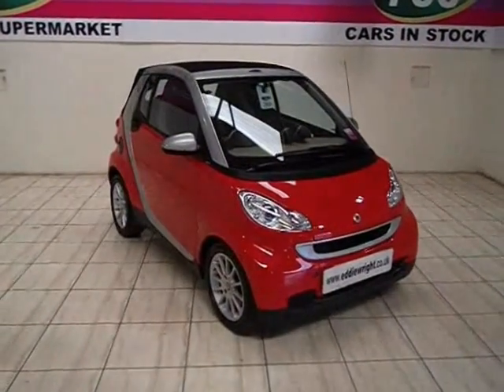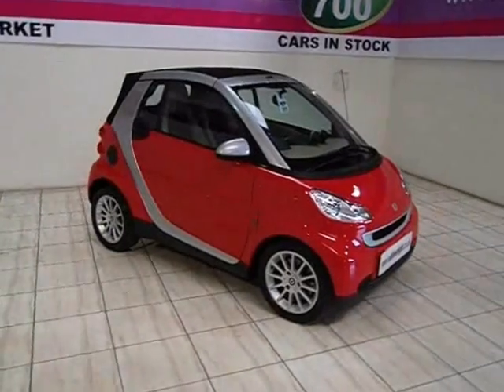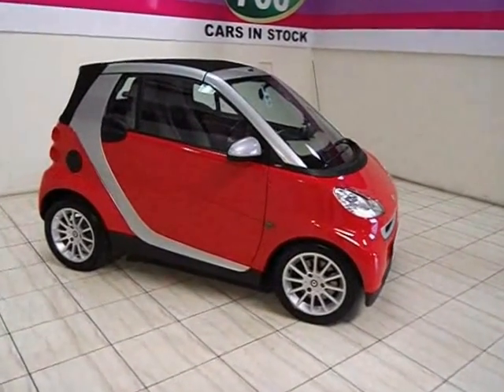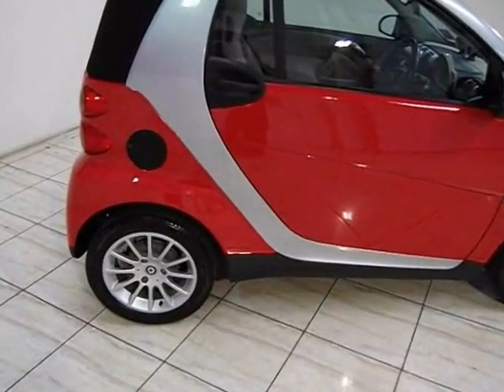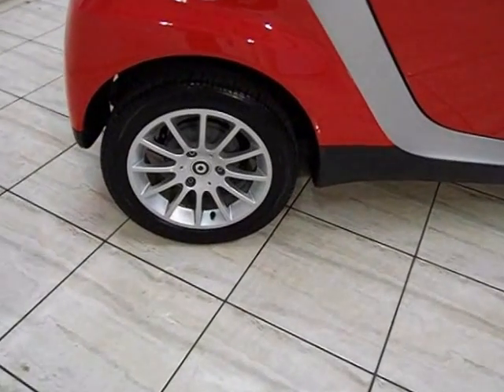Stunning design, incredible engineering — the Eddie Wright's Platinum selection brings you an impressive range of prestige cars from the world's leading brands. And our price promise means we can't be beaten for price and quality. That's the total peace of mind you get from a family run company that's been serving the area for over 80 years.